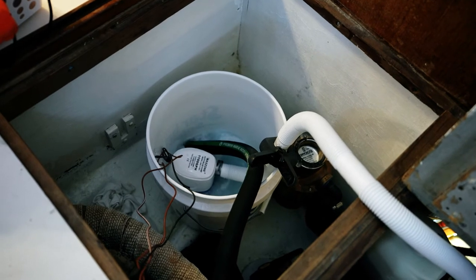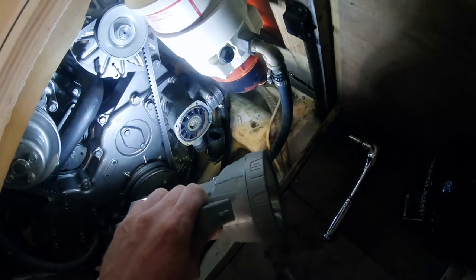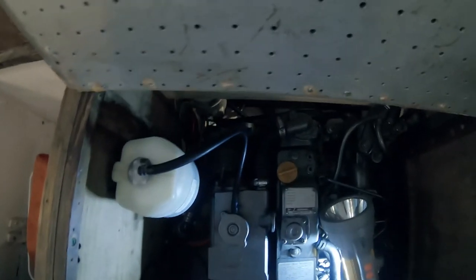I checked the impeller — it seemed fine. I checked the hoses for any blockages, I checked the mixing elbow, and everything seemed good. The entire raw water line seemed free of any blockages or corrosion that can build up. These are all things you want to check. So I was a little bit puzzled.